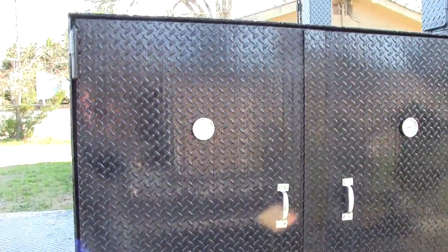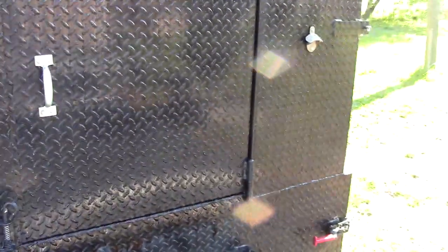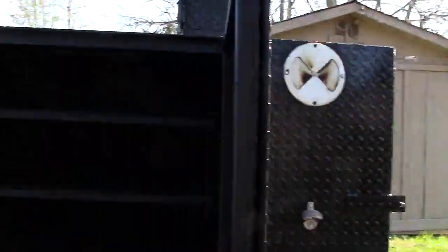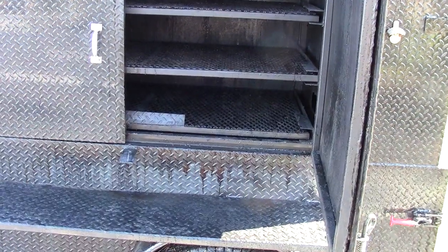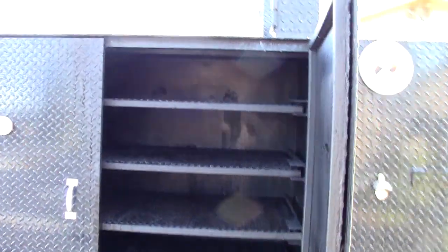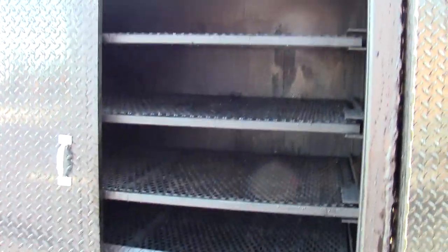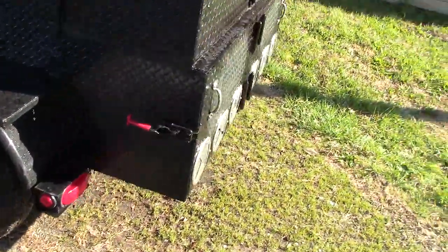This is a recessed barn door smoker with heavy-duty rims. We use this at the shop — it's been used a couple of times. It has four racks with a removable smoker. We made them pretty wide so you can fit whole chickens or turkeys in there. And of course there's a bottle opener and LED lights.